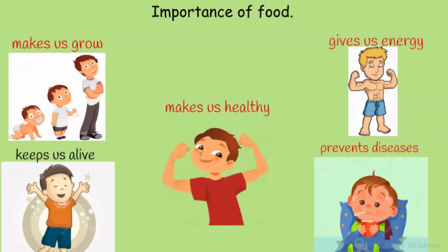Importance of food: number one, food gives us energy and makes us strong. Food makes us grow well. Food makes the body healthy. Food helps to protect the body from diseases. And food keeps us alive, so we can live many happy years together.